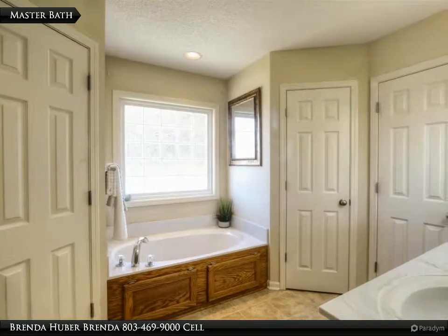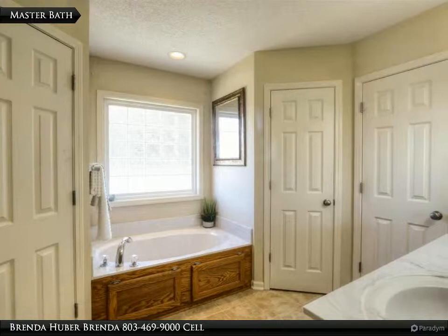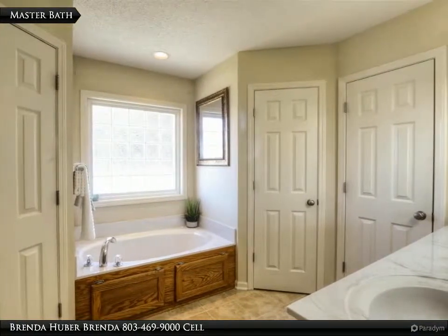The master bath has two walk-in closets, a soaker tub, a walk-in shower, dual sinks, vinyl floors, and measures 15 feet 5 inches by 9 feet 8.